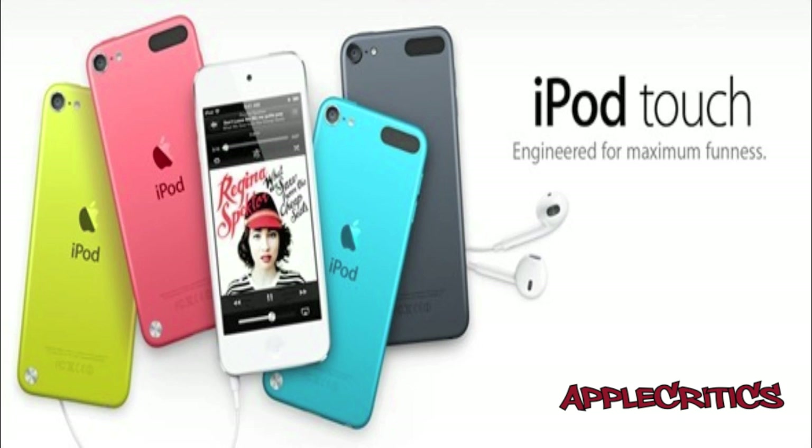The features include a 4-inch display, same as the iPhone 5, Siri, The Loop, A5 processor, and a 5 megapixel camera and more.